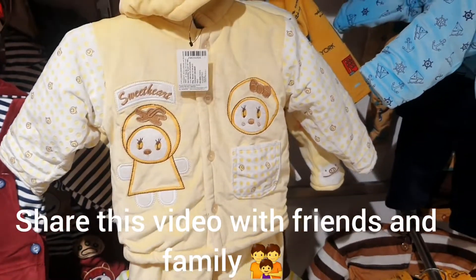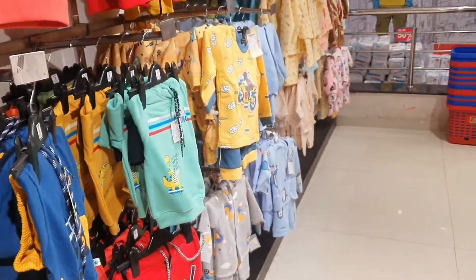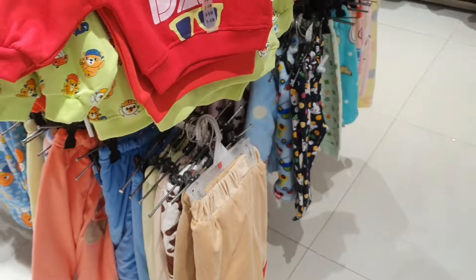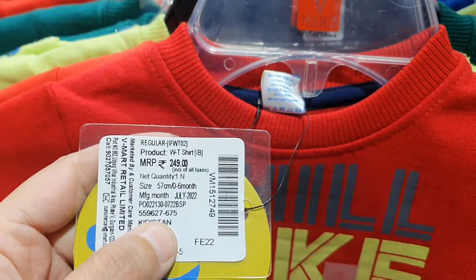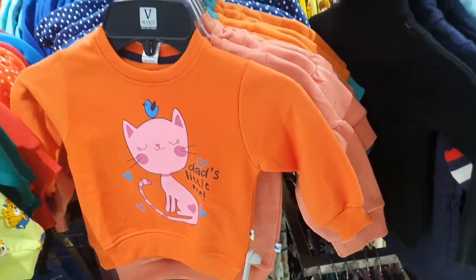If you want good quality that is long lasting, you can definitely visit because there is a very good collection here. You can also get sweatshirts. I will show you this one — this sweatshirt is for Rs. 249. There are many options and all the prices are different, so you can definitely visit.